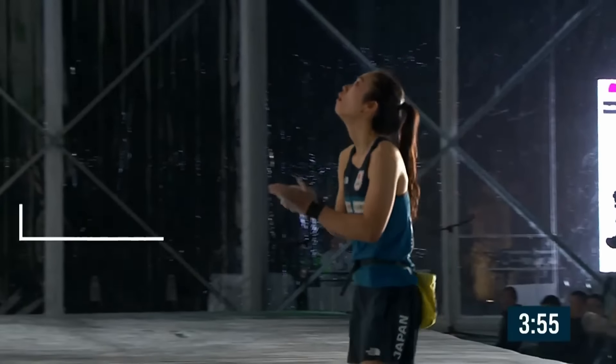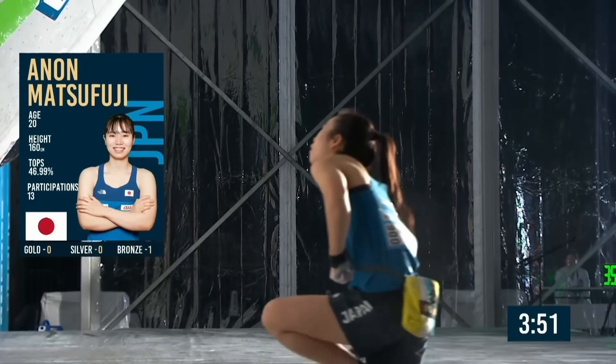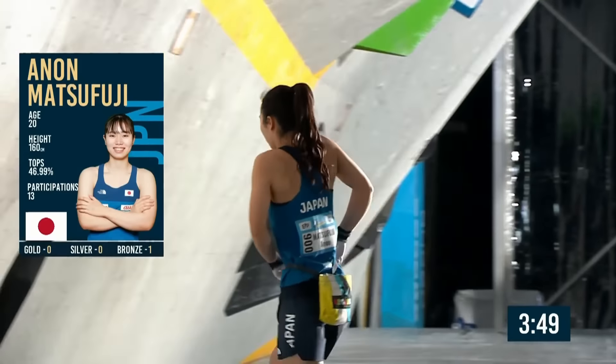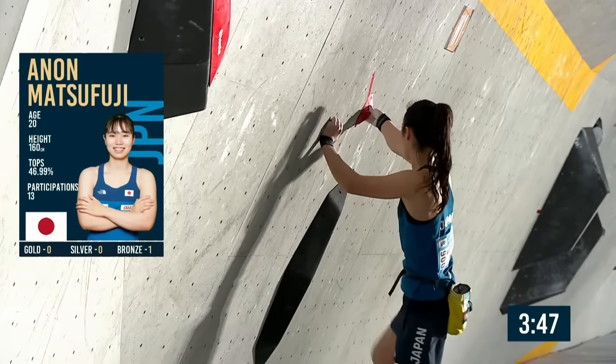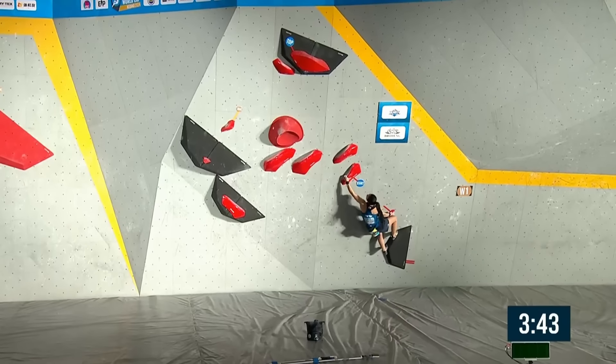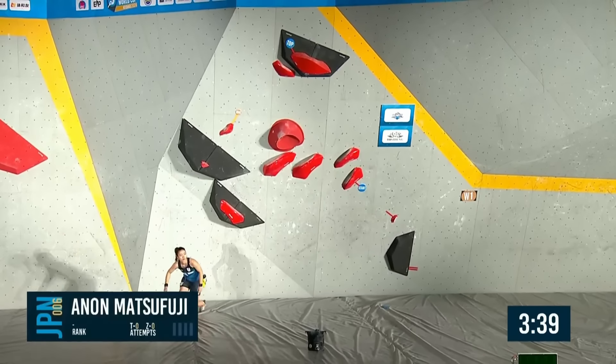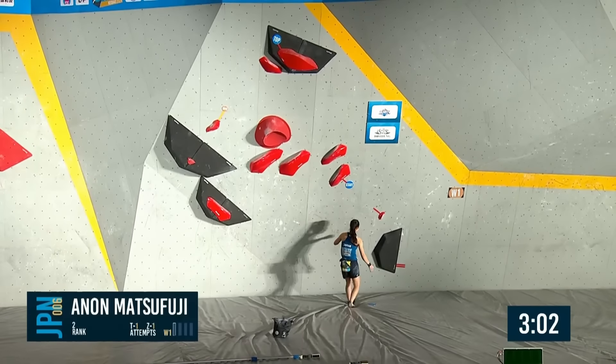A few big names decided not to come — I have the feeling they decided to go to Salt Lake. And I know a lot of athletes who came to China who will not do Salt Lake. It seems to be that decision. Anon — what can she do? Leaping over — good first attempt. Sort of spreading her wings into that wall as well.